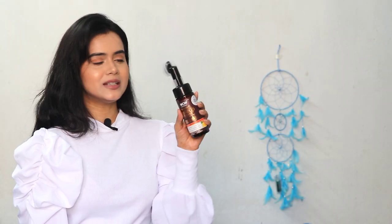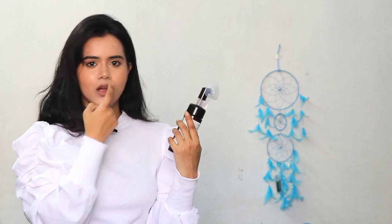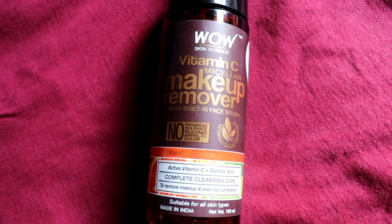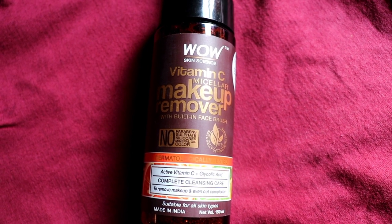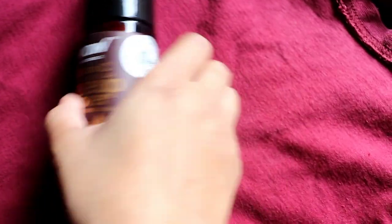This makeup remover comes with a built-in brush, which makes it easy and smooth to apply. It is a brightening makeup remover infused with Vitamin C, glycolic acid, and pro-vitamin B5, which gives the skin a refreshed feeling and luminous complexion. All Wow Skin Science products are made in India, in the beautiful valleys of the Himalayas.